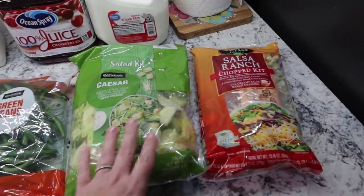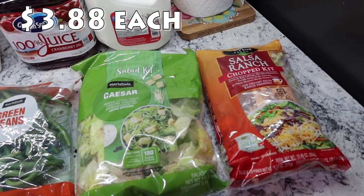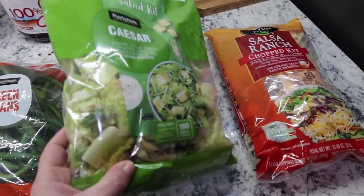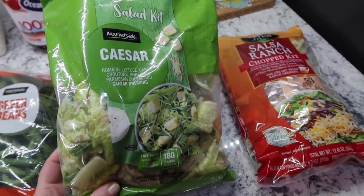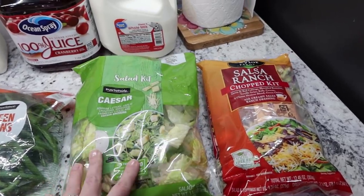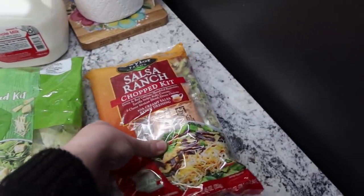And then I got two different bagged salads because everybody in the house likes different things. There are a few kiddos that like the Caesar salad. Although looking at this, it looks really, really sad — like I wouldn't have picked this up, but oh well, it is what it is. So I got a Caesar salad Market Side salad kit.